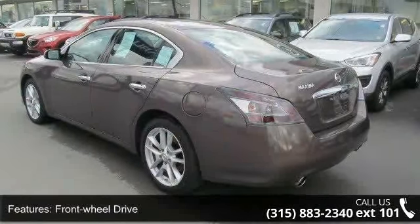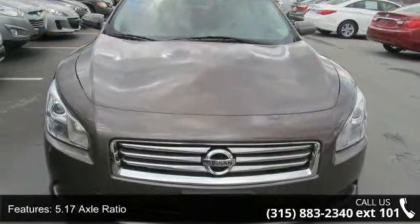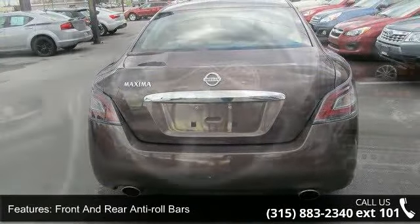Some of the top features included with this vehicle are front wheel drive, 5.17 axle ratio, front and rear anti-roll bars, hydraulic power assist speed sensing steering, and steel spare wheel.